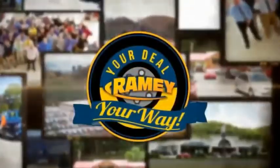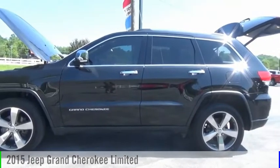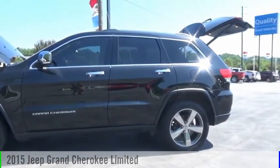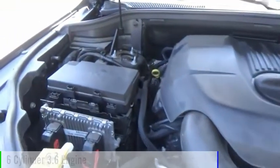Amy, it's your deal, your way. Come test drive the 2015 Grand Cherokee. This vehicle is powered by a four-wheel drive, six-cylinder, 3.6-liter engine.